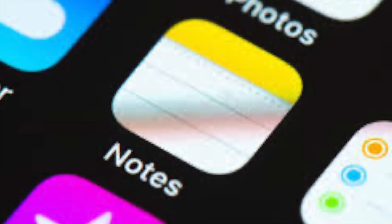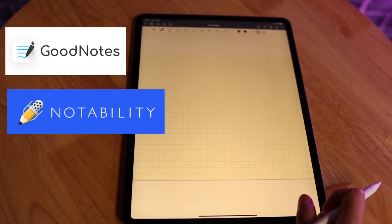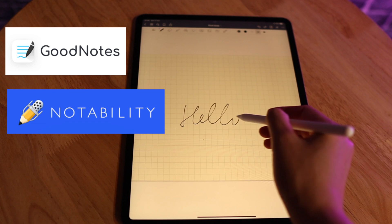There are of course many other fantastic note-taking apps out there, such as the standard Notes app that comes with any Apple device. A lot of people also recommend GoodNotes or Notability, which are also highly optimized apps for note-taking.